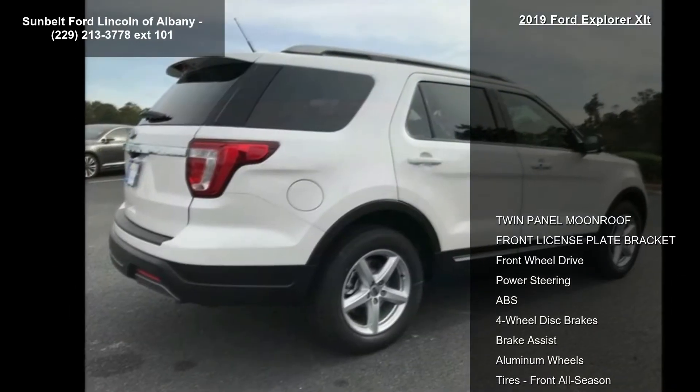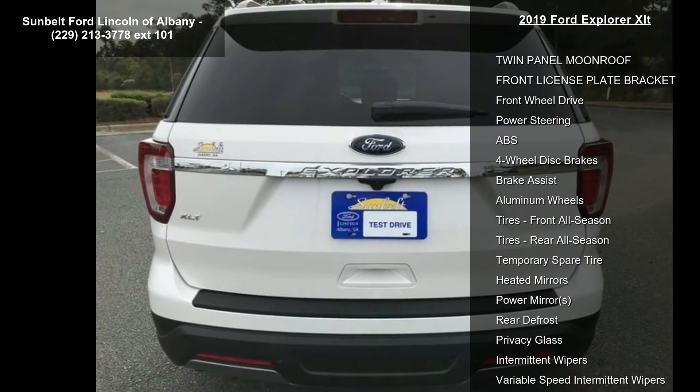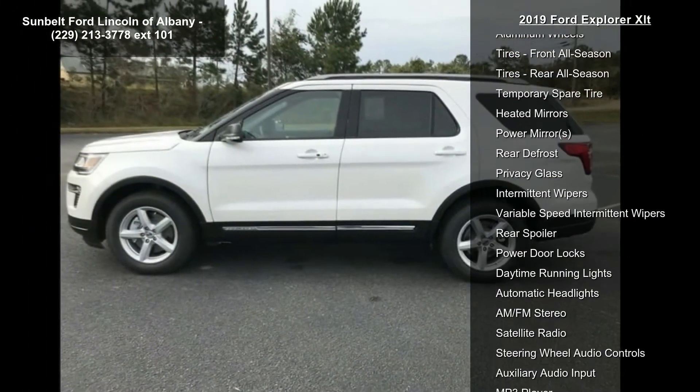Some of the top features included with this vehicle are twin panel moonroof, front license plate bracket, front wheel drive, power steering, ABS, 4-wheel disc brakes, brake assist, aluminum wheels and tires, and front all season.